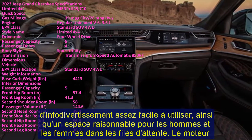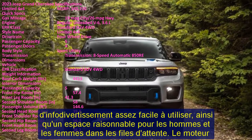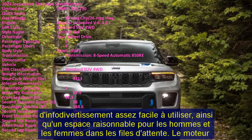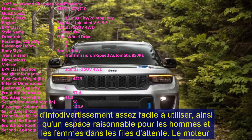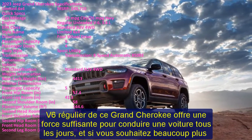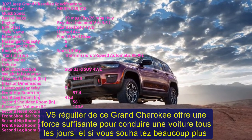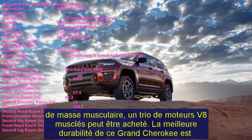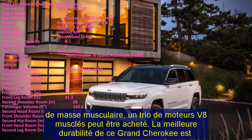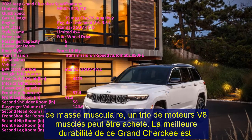The Grand Cherokee's standard V6 engine offers ample power for everyday driving, and if you want more muscle, a trio of brawny V8 motors are available. The Grand Cherokee's greatest strength is its adaptability — there is a trim for virtually any preference, from the off-road Trailhawk to the near-luxury High Altitude and the wheel-spinning Trackhawk. On the downside, that jack-of-all-trades approach results in the Grand Cherokee lacking in some areas.